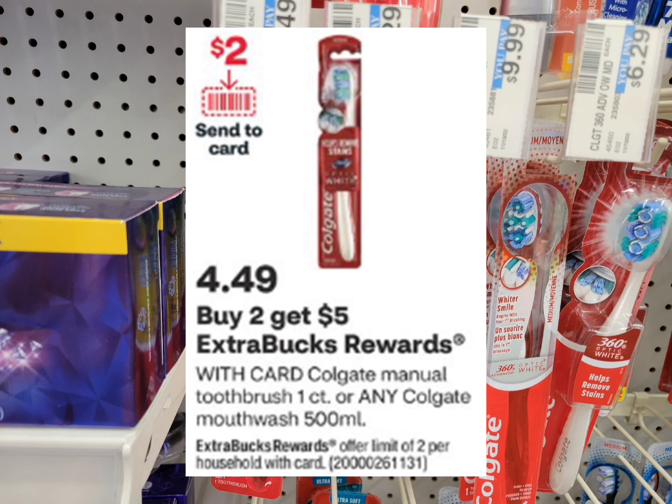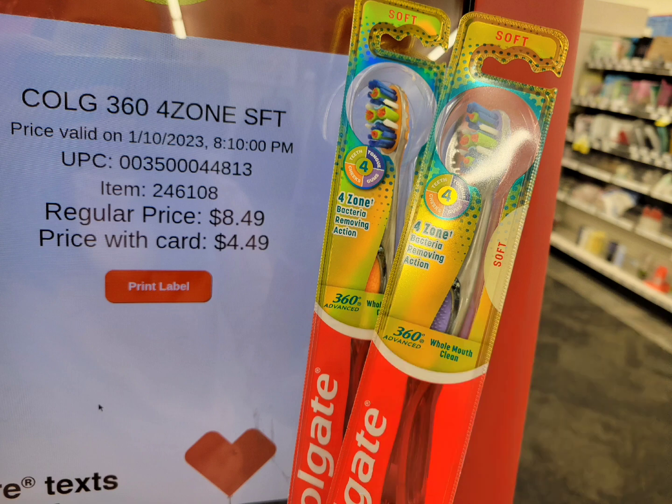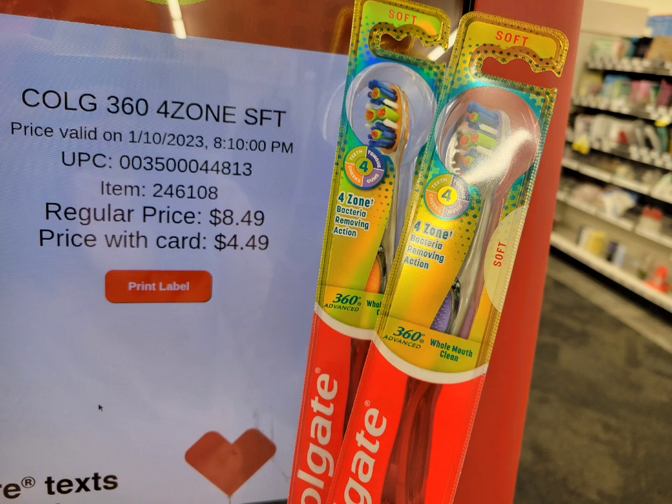The next deal is for Colgate toothbrushes. This week, buy two and get $5 ExtraBucks — they're on sale for $4.49 each. The total for two is $8.98. Use the $2 digital coupon from last week and the $2 digital coupon from this week — after those coupons pay $4.98, and get back the $5 ExtraBuck, making the final cost completely free. You can use the $5 ExtraBucks from the toothpaste deal here, pay $4.98, get no tax, and get back that $5 ExtraBuck to roll into the next deal.